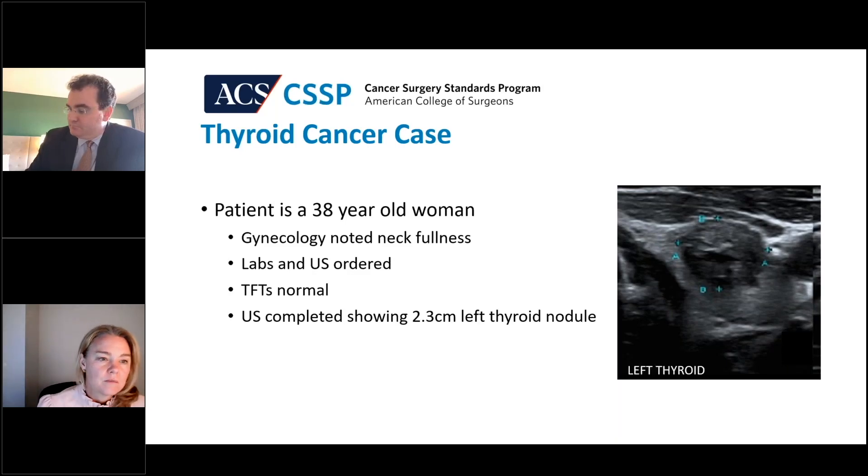Mark, this is going to be one of these patients. A 38-year-old woman — her gynecologist noted some neck fullness, performed labs, and the thyroid function labs were normal. An ultrasound showed a 2.3 centimeter left thyroid nodule. An FNA was done and it showed classical type papillary thyroid carcinoma. So, when would you be thinking a lobectomy versus a total thyroidectomy?